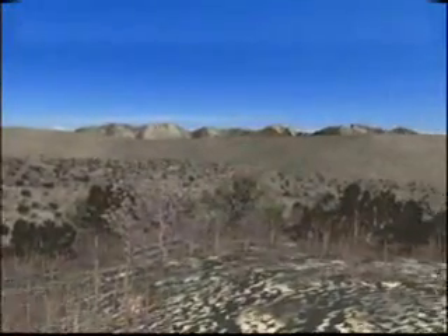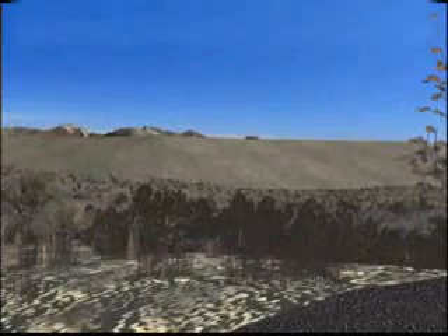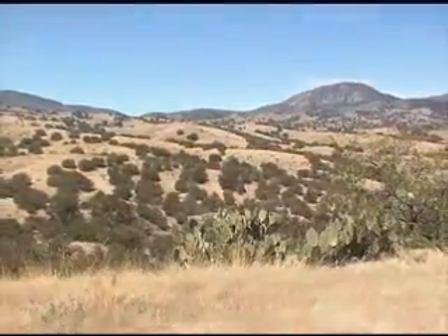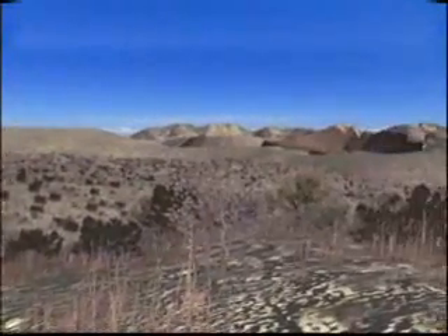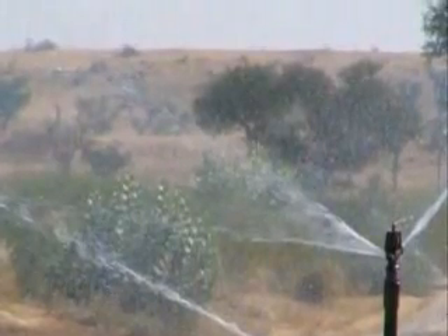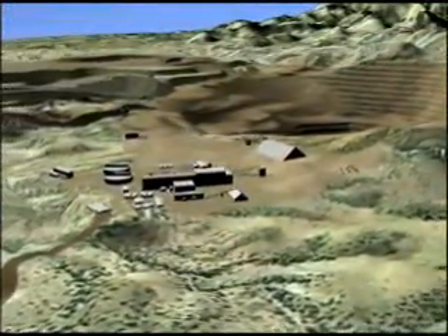Concurrent reclamation is planned for the outer shell or buttress encompassing the waste rock and tailings area. Growth media salvaged from the facility footprint may also be placed on the outer shell to facilitate revegetation. Only a small portion of the final pit configuration will be visible from the highway. Closure and reclamation requirements will be guided by the protection of surface and groundwater resources.